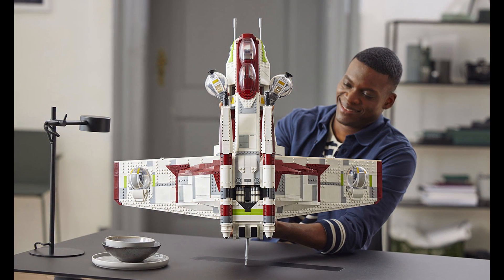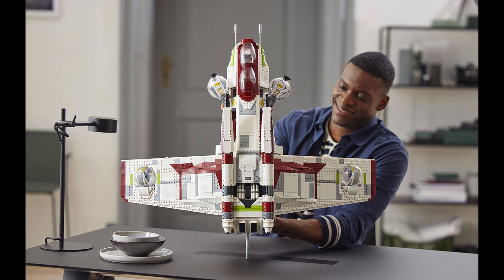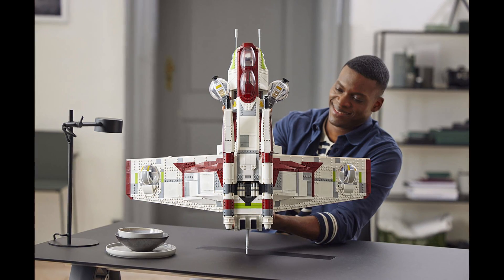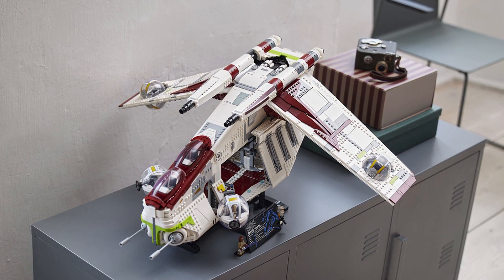I'm probably going to give this set a pass — not because I don't want it, I absolutely do. But it's nearly double the price of the most expensive LEGO set I've ever purchased. For that reason I'm going to pass. Maybe sometime in the future, maybe if I save up or if it comes on sale, which LEGO sets don't often do, especially on the LEGO store.